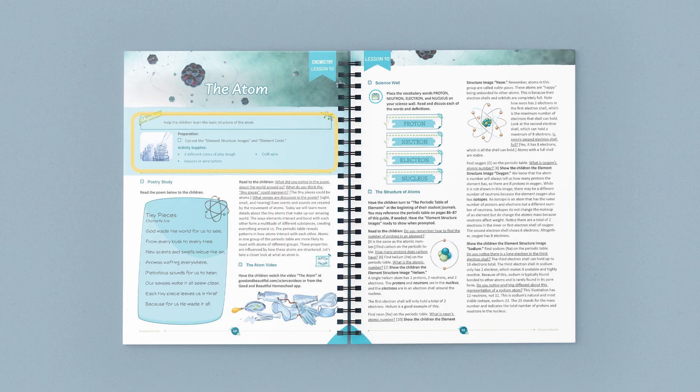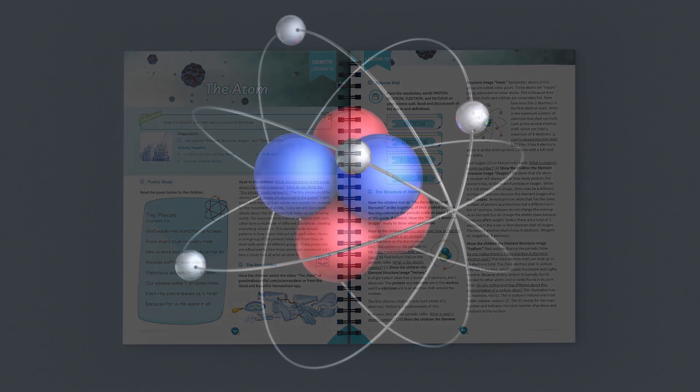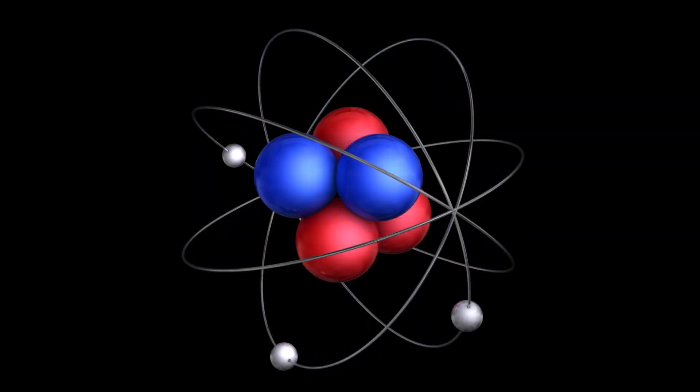Let's take a quick look at one of the lessons from this unit. Here, at the top of the page, you can find a list of the supplies you'll need for any activities or experiments. At the beginning of this lesson, you'll read a poem to your students and have an open discussion about atoms, before watching an educational video together.